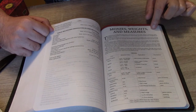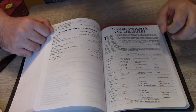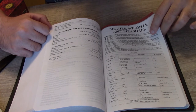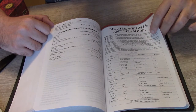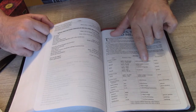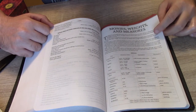Then we have Monies, Weights, and Measures — very useful, of course. The monetary values may be somewhat outdated as time changes these things, but it gives a rough estimate of what each thing is worth and its measurement compared to other measurements. For example, a shekel equals four days' wages, two bekas, and 20 gerahs.